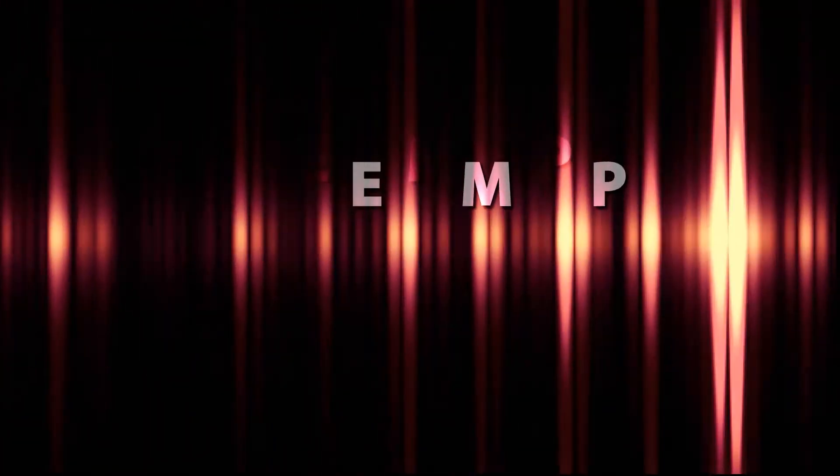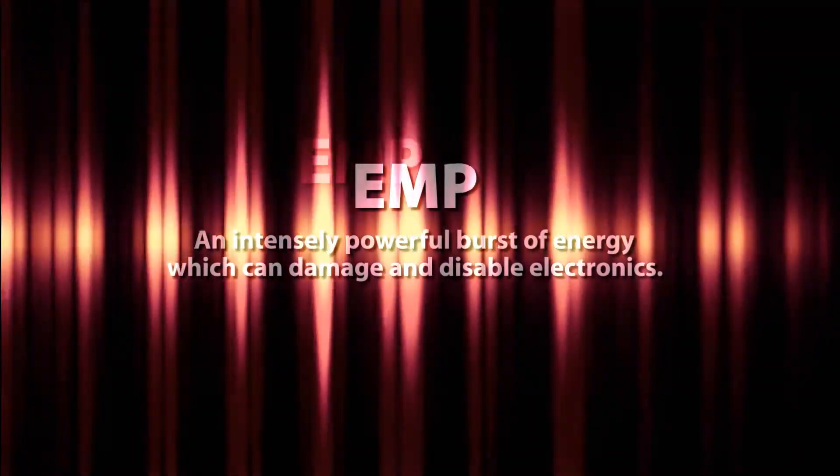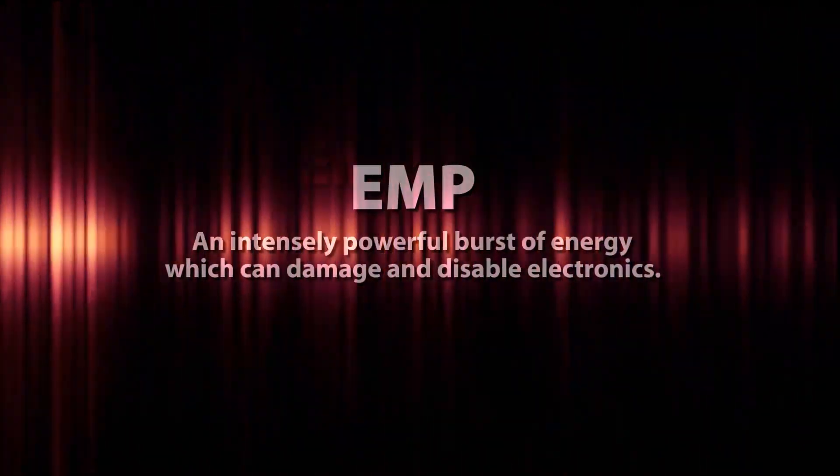Hi Kickstarter, I'm Ken and I'm Doug. A couple of years ago we began a search for a solution to protect electronic equipment from electromagnetic pulse, or what is commonly called an EMP.